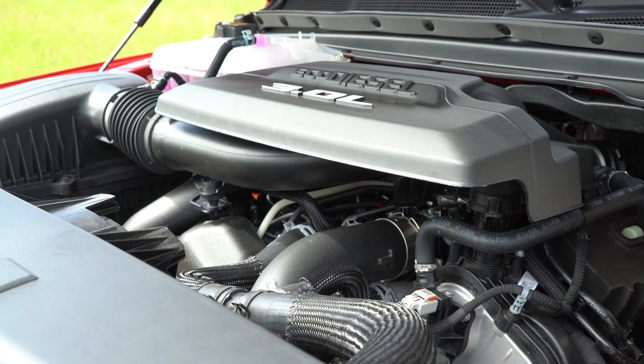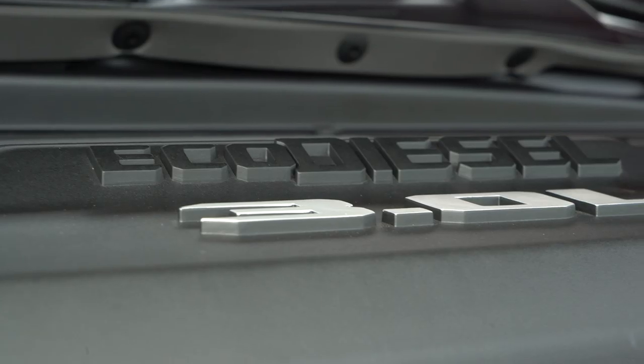Let's look at the numbers. 260 horsepower doesn't sound like a lot initially, but consider the torque figure at 480 pound-feet — the RAM 1500 EcoDiesel is best in class. That means a lot of torque off the line and great towing at over 12,000 pounds, which is also best in class.